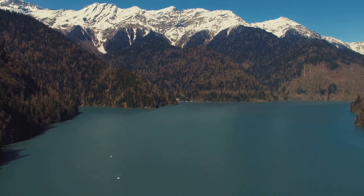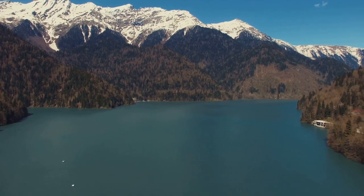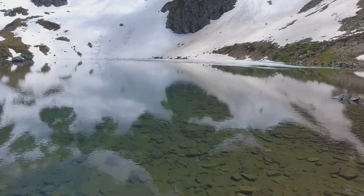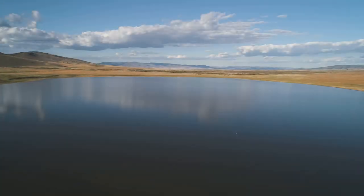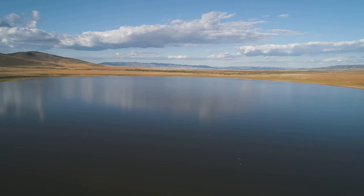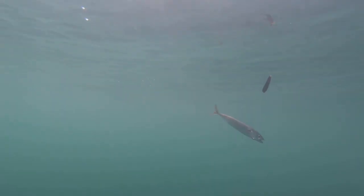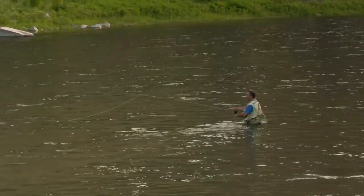Next up on our epic Wyoming fishing adventure, we're heading to Jackson Lake, another gem nestled within the breathtaking Grand Teton National Park. Prepare to be amazed as we soar above this stunning lake, its crystal clear waters reflecting the majestic Teton mountain range. Jackson Lake spans over 4,000 acres, offering ample space to cast your line and soak in the beauty of this national treasure. It's renowned for its healthy population of lake trout, brown trout, and cutthroat trout.